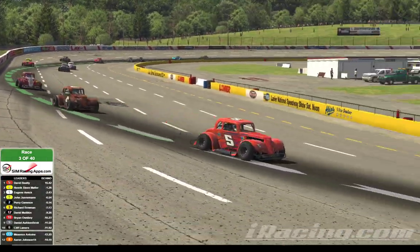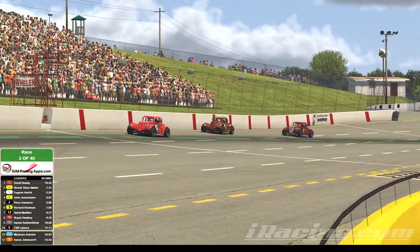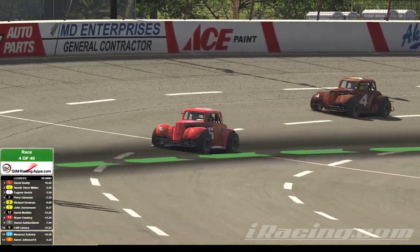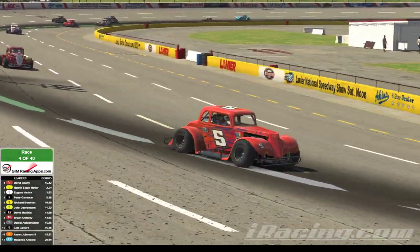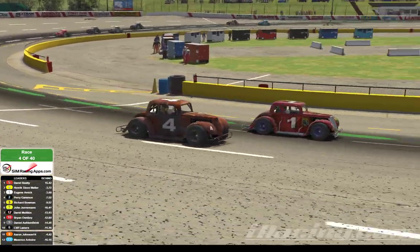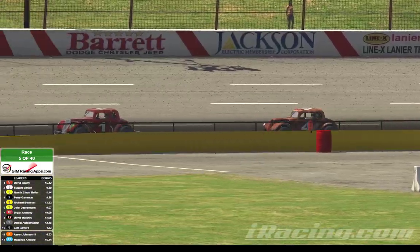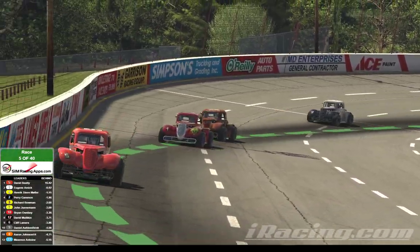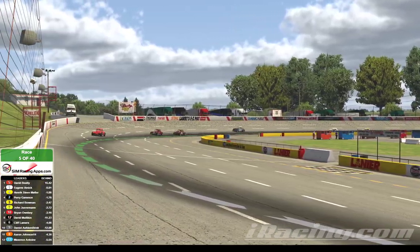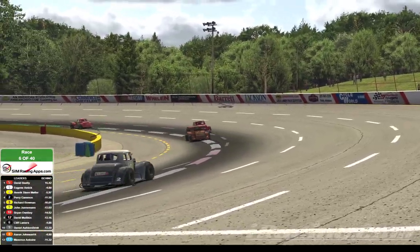Lap number 3 now. It's David Beatty showing the way as they come out of turn number 4 down the front straightaway. Beatty now in turn number 1, comes out of turn number 2 with a lead, followed by Heinrich Muller and Eugene Amick. Amick now looking to the inside of Muller. He's wheel to wheel with Muller. They come out of turn number 2 and head down the front straightaway. It's Amick that's taking the position. David Beatty in first, Eugene Amick second, Heinrich Muller third, Terry Gammon fourth. Richard Bowman rounds out the top 5. Here we are on lap number 5 of 40 at Lanier National Speedway.